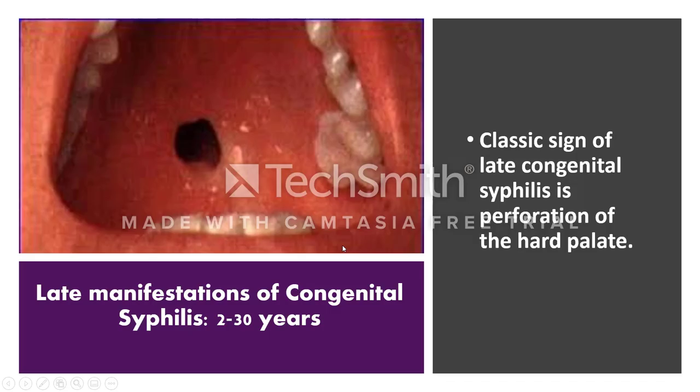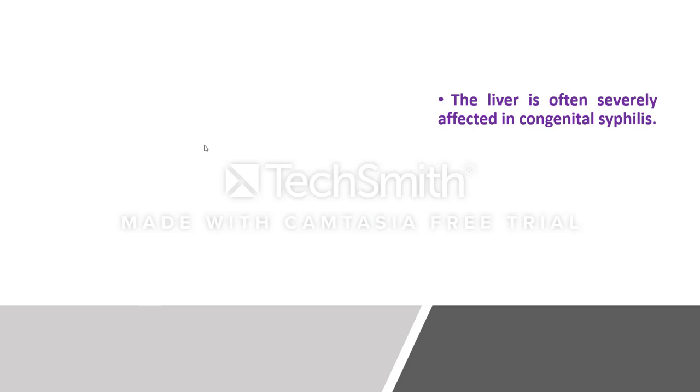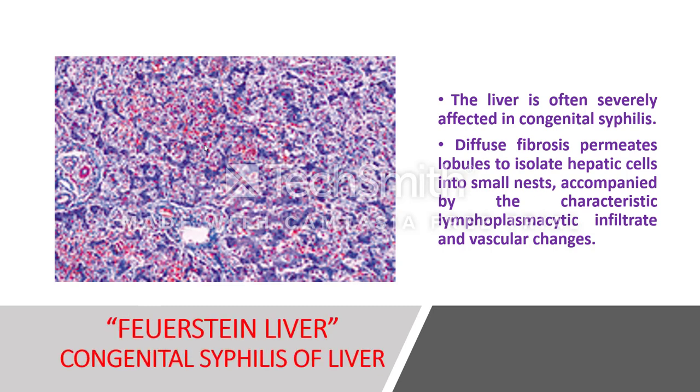A classic sign of late congenital syphilis is perforation of the hard palate, caused by a gumma. You may also see frontal bossing and short maxilla. The liver is severely affected — fibrosis permeates the lobules to isolate hepatic cells into small nests, accompanied by a characteristic lymphoplasmacytic infiltrate and vascular changes including endothelial proliferation and endarteritis obliterans. This gives rise to a fibrotic liver — called hepar lobatum in congenital syphilis.